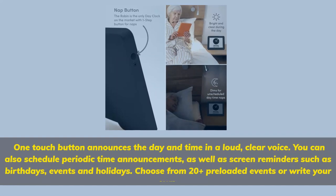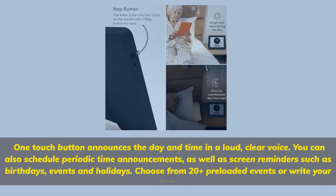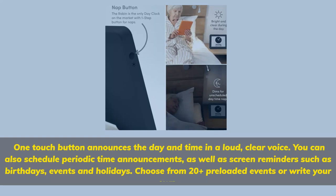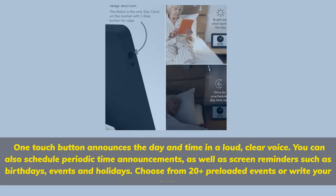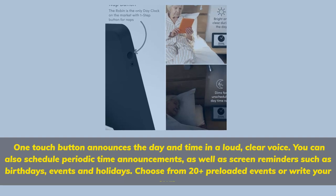One-touch button announces the day and time in a loud, clear voice. You can also schedule periodic time announcements, as well as screen reminders such as birthdays, events, and holidays. Choose from 20-plus pre-loaded events or write your own.